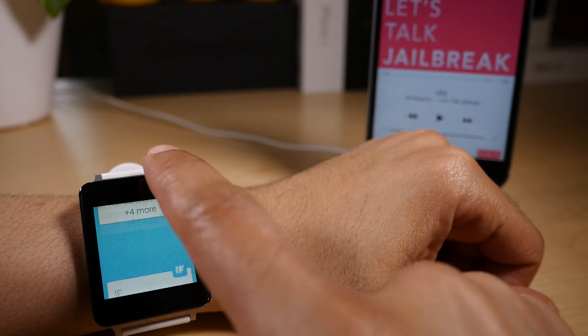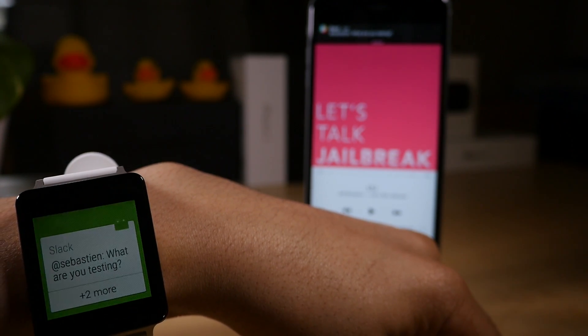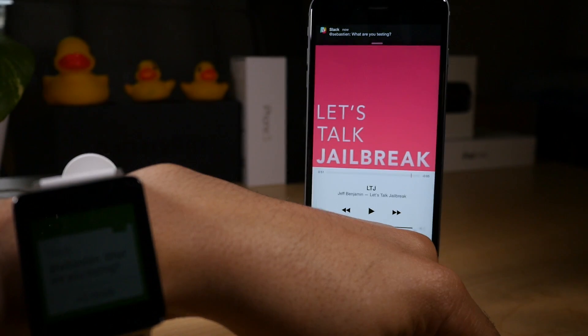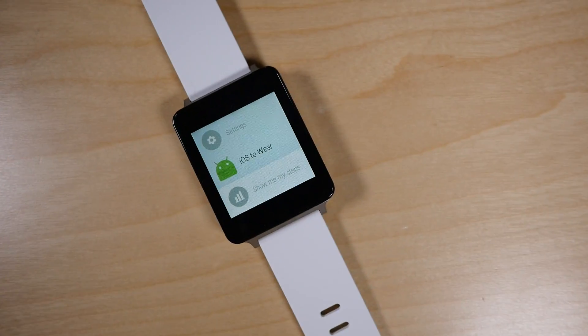Now, I asked Sebastian to send me a couple of test notifications, and he did so via the Slack app. You can see them coming in on my iPhone and being almost instantly forwarded over to the Android Wear device. This is an app that you install on your Android Wear device — it's called iOS to Wear.